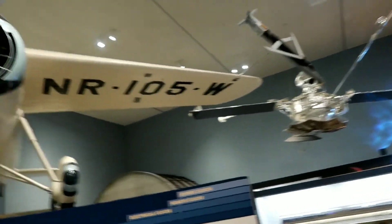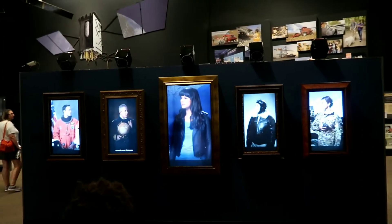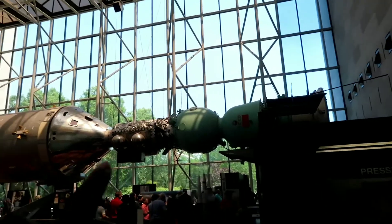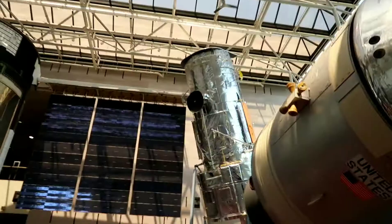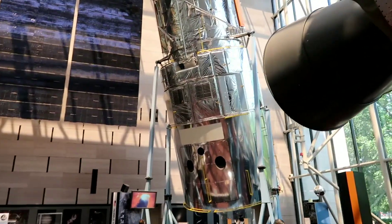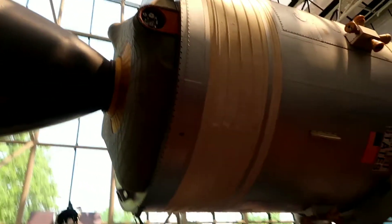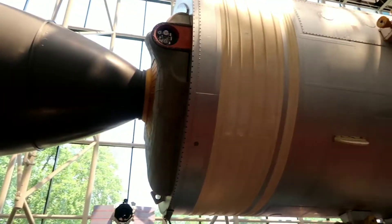The museum doesn't always just cover displays of aircraft — it also covers nautical travel, like there's a marine chronometer here. Right here is the Hubble Space Telescope — I think seeing something like this in person is crazy. Correction: I want to say this is actually the Apollo-Soyuz test project, so that's what this is. I read the sign.